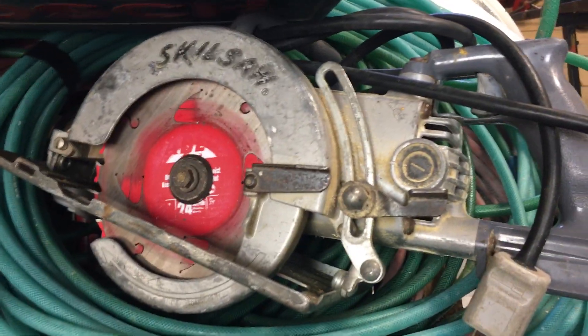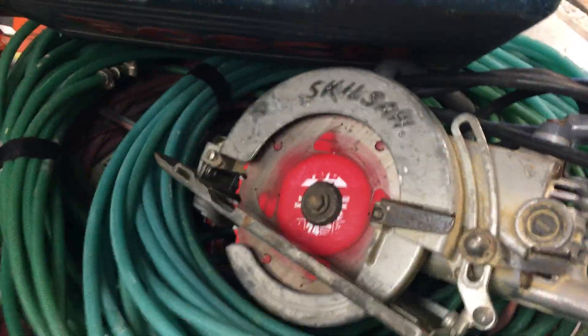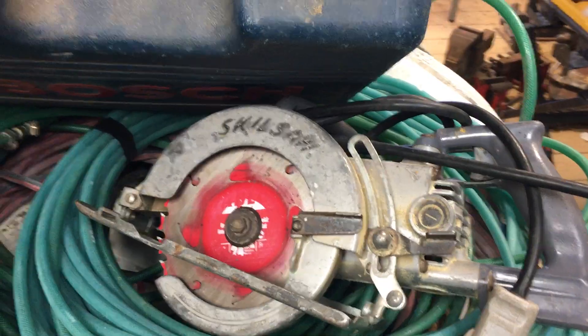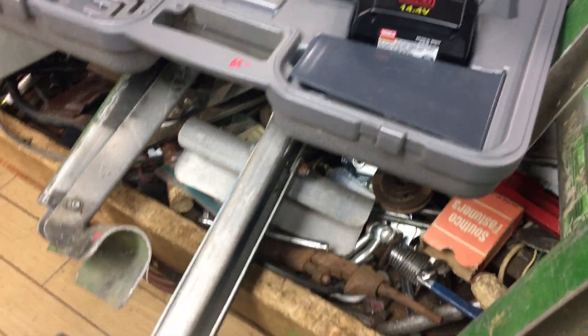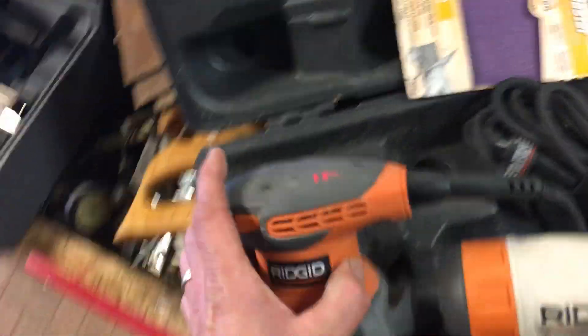Bosch planer is fifty-five dollars. The worm drive skill saw is forty dollars. Bargain table is a dollar this week. There are three ladder jacks — all three for sixty dollars. Senco screw gun is sixty-five dollars. Porter Cable router table with the router: a hundred dollars. Rigid palm sander is fifteen dollars, like-new condition. Thirty-five dollars on the Ryobi planer.